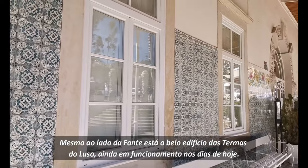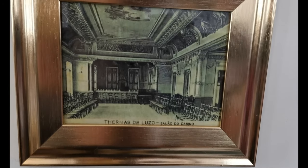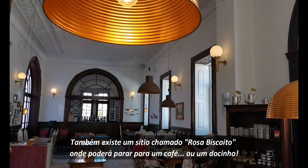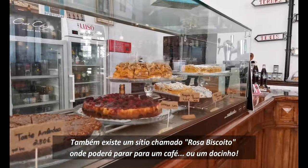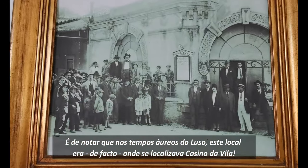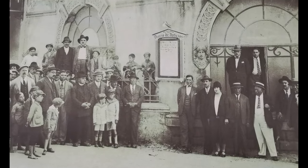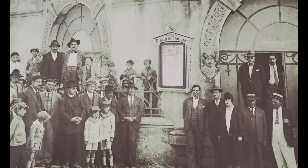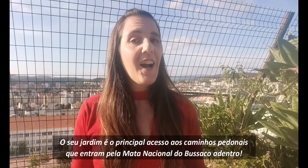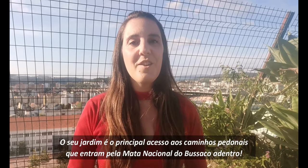Right next to the fountain stays the beautiful building of Termas do Luso, still operating today. There's also a place called Rosa Biscoito where you may stop for a coffee or a sweet. Note that during the golden days of Luso, this place was in fact the location of the town's casino. Luso is a village where you can breathe fresh air from the mountains.